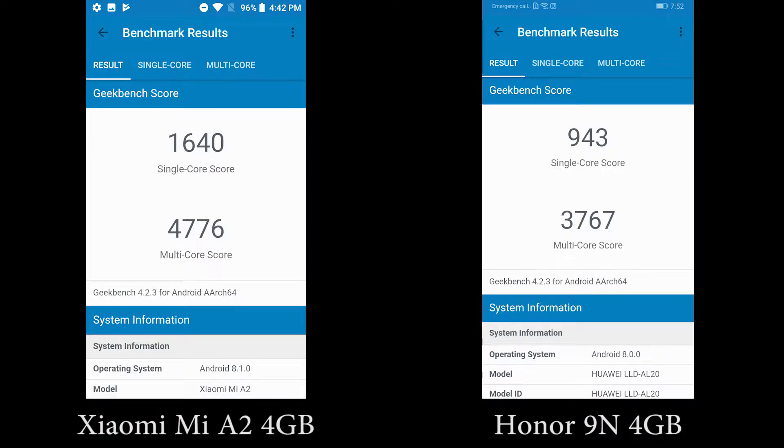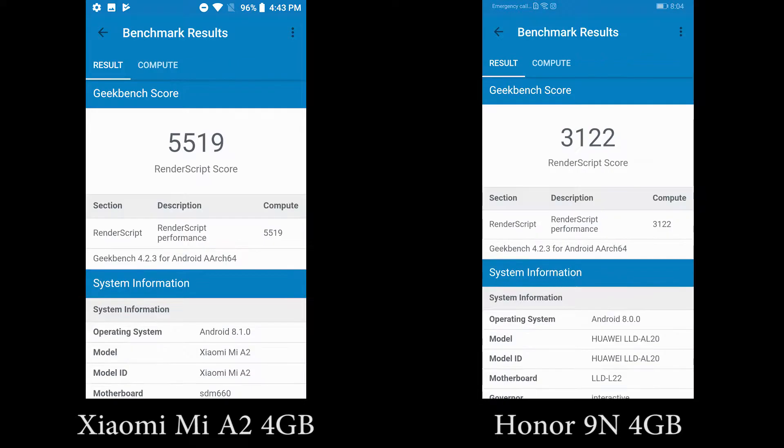Purely based on raw performance, whether it is CPU performance or GPU performance, Mi A2 is definitely way better. So let's see how it performs.